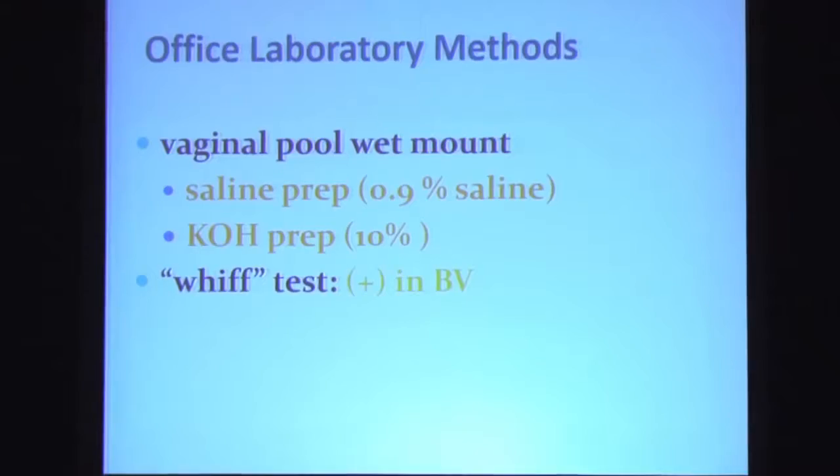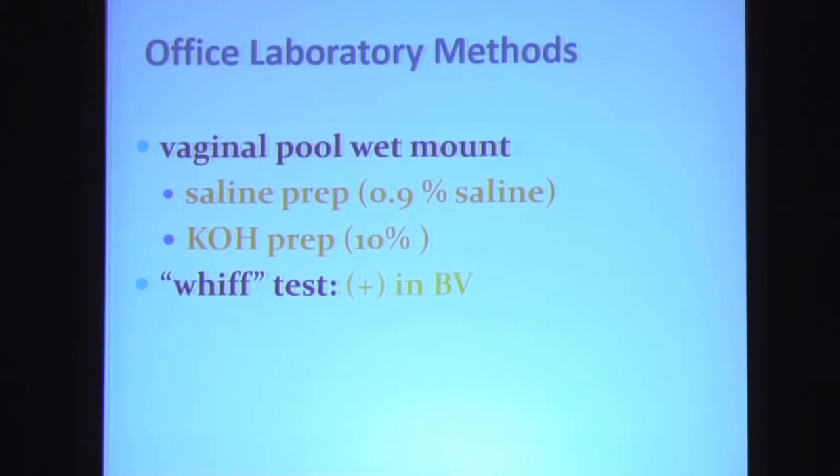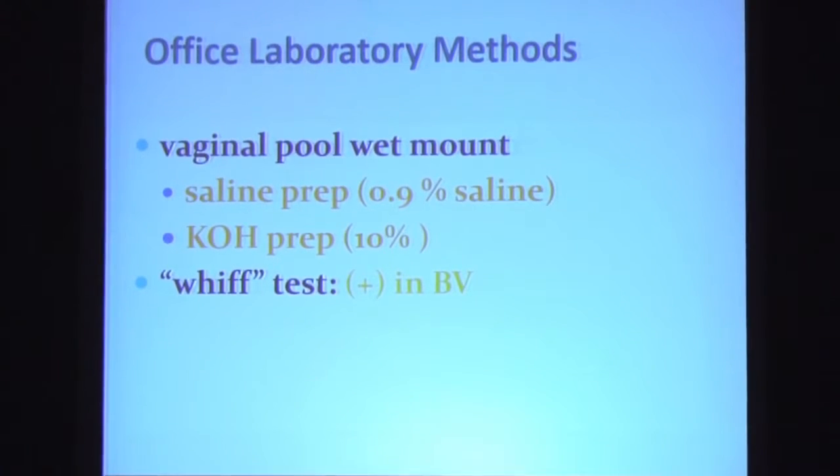The Whiff test is a very rapidly performed test that should be routinely done unless you're anosmic. To perform this test, you simply note the odor produced when you add the 10% KOH to the discharge. If you smell a fishy amine-like odor, that's a positive Whiff test and is seen in three-fourths of patients with bacterial vaginosis.